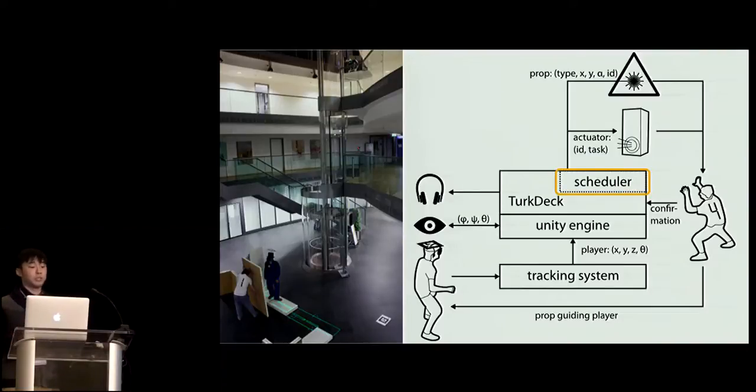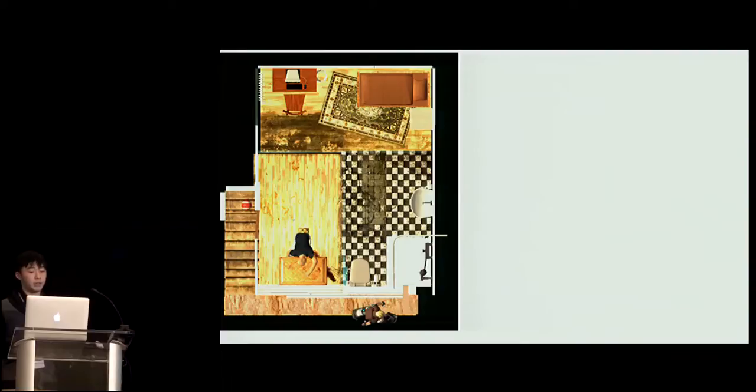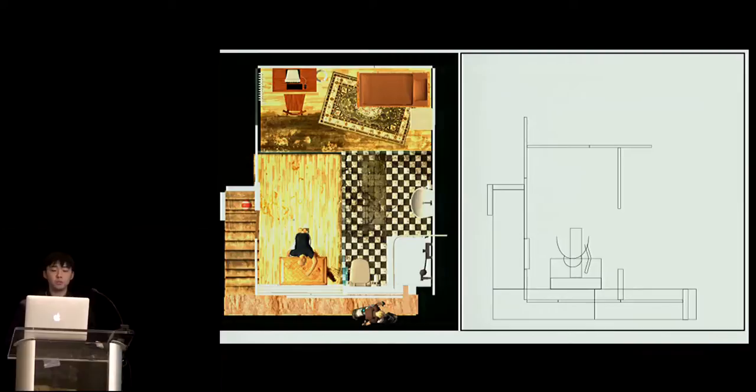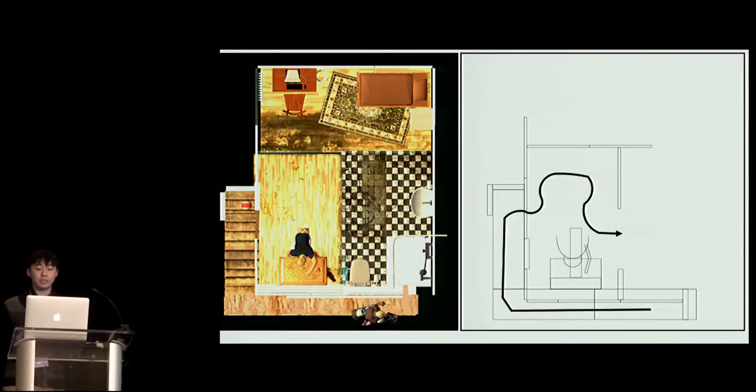The component in our system that deals with this constraint is called the scheduler. What the scheduler does is tell the human actuators where and when to go. Here's one example using the room we saw earlier, with the ledge at the bottom and the user walking around. First, we manually translate the virtual room into a physical setup of boards — the blueprint on the right is the same room but only with the physical parts made by boards. Then we draw out how the user will most likely traverse the space, and based on that path, we decide what order the boards should be set up. We use a collider object to traverse the path, get the order of objects it collides with, and assign them to corresponding human actuators.